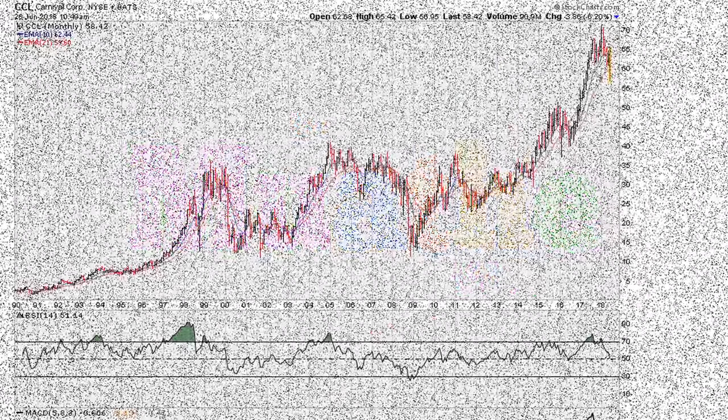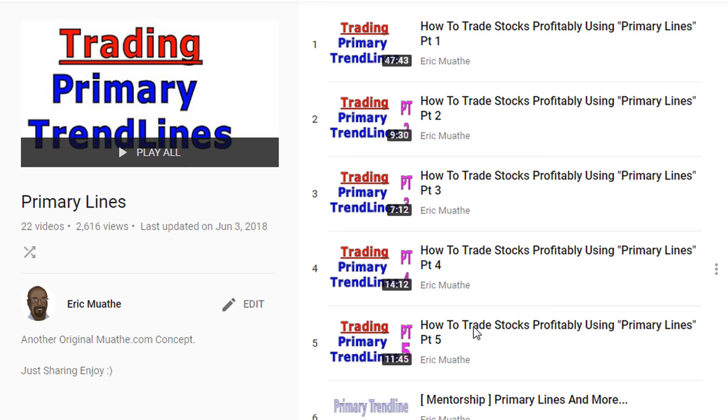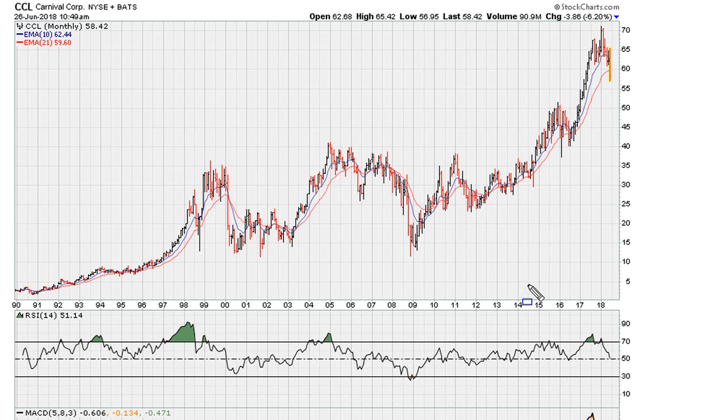Eric Muther, mothercalm. Let's take a look at CCL, Carnival Corporation, and we are looking at this from a long-term monthly chart using the primary trendline method, which is going to be in the description of the video.